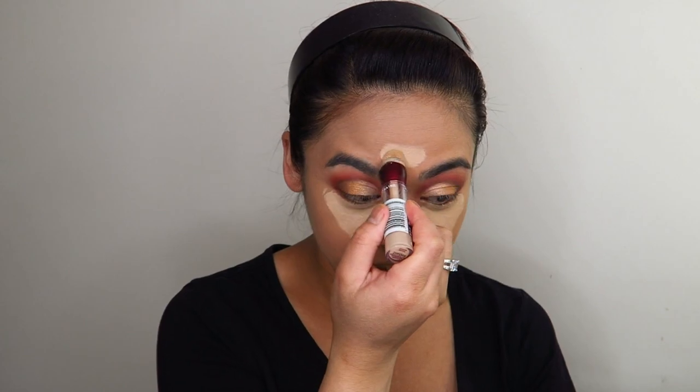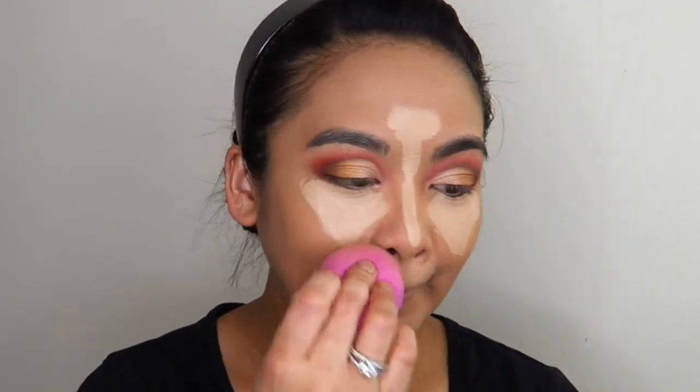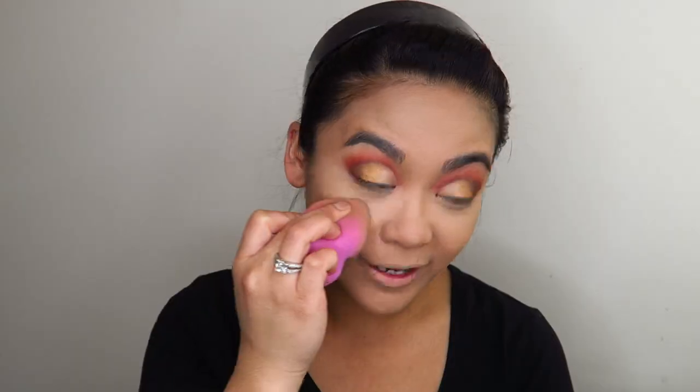Concealer — same old, same old: a Maybelline Age Rewind. I have not even tried the Tarte Shape Tape yet. I just can't spend $30 on one little item when my Maybelline Age Rewind works so well. I say that and then here I am using a $150 Australian dollar palette — I see the hypocrisy. So by the time this video is up, all the Black Friday and Cyber Monday sales will have been and gone — tell me what you bought! I've actually been saving up for these sales for a while because it is my birthday month. I'm going to justify buying all this makeup because it is my birthday.